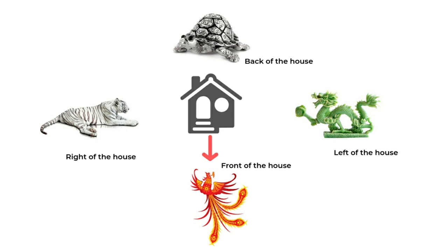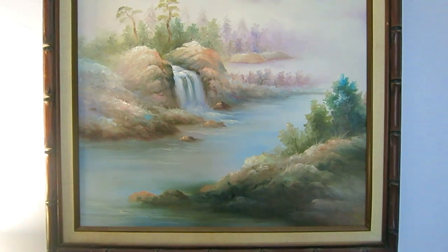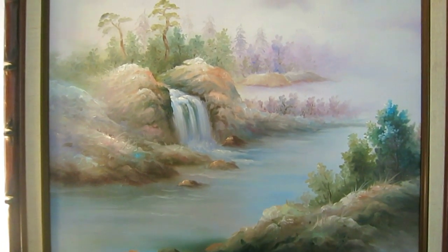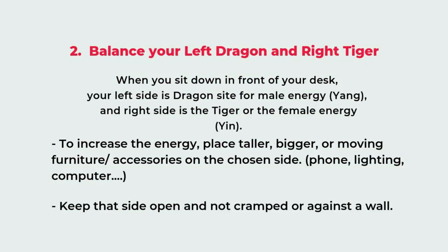The back side is represented by the animal turtle. That means you should have something very solid and tall for support behind you. Avoid sitting where your back faces a corridor or hallway where people walk by easily, giving you no privacy. If you cannot change the layout, you can have paintings or photography of beautiful scenery in front, and place a screen, tall cabinet, or bookcase behind you for support and privacy.